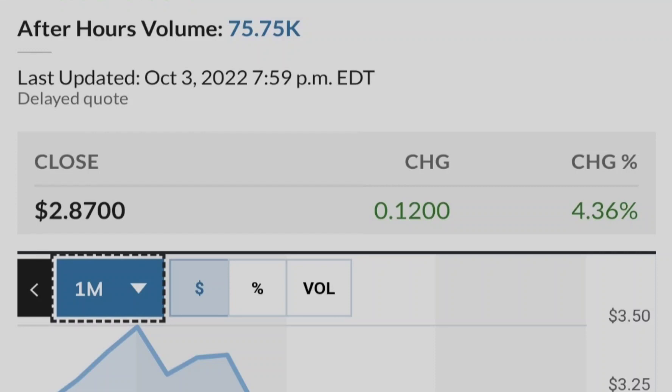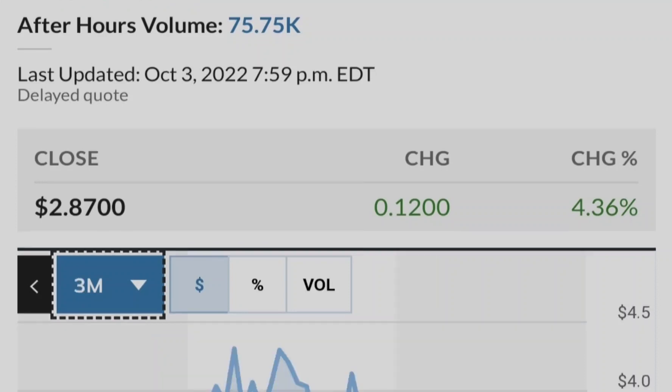This chart shows the institutional ownership of Tilray compared to its price. The blue line represents the price of Tilray stock and the green bars represent the number of shares bought by institutional investors. As you can see, the closer we get to potential legalization in the United States, the more institutional investors are buying Tilray stock. This is a very good sign from a fundamental standpoint and is why you can rely on this asset as part of your investment portfolio.